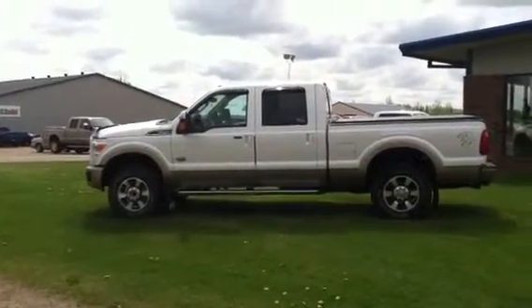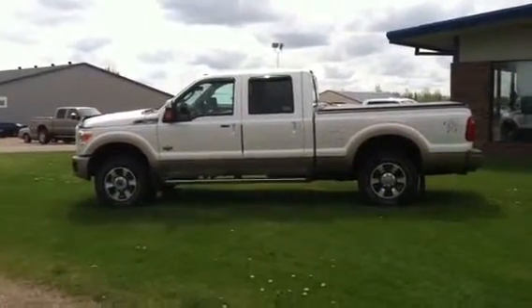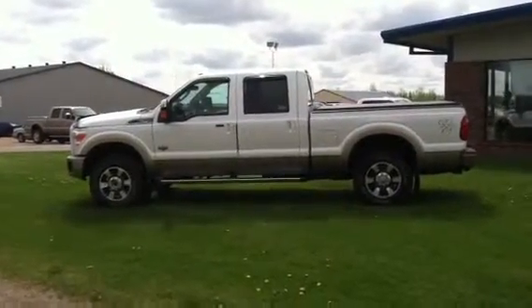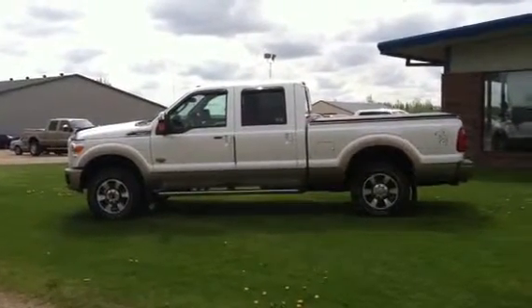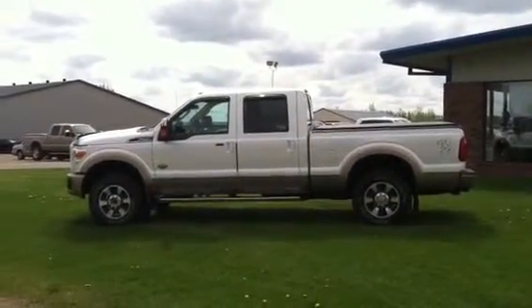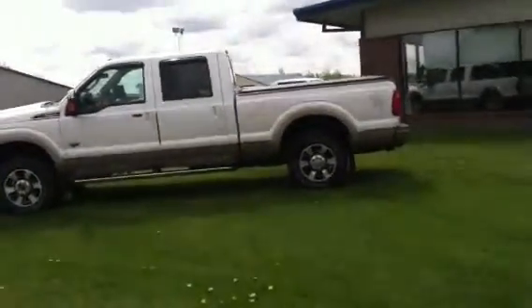Hey, good morning. Matt Halstead here with Muscatel Burns Ford in Hawley, Minnesota. You're looking at the 2011 F250 that you inquired about. Stock number F3685A. This vehicle we have priced at $44,995 right now.